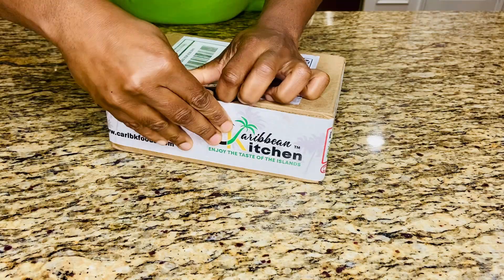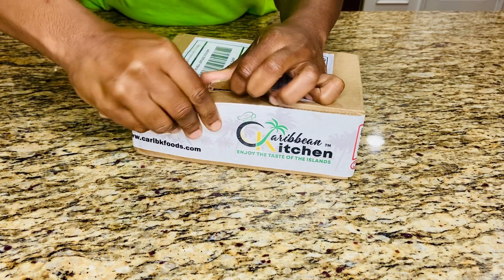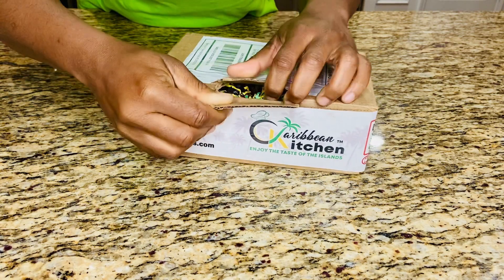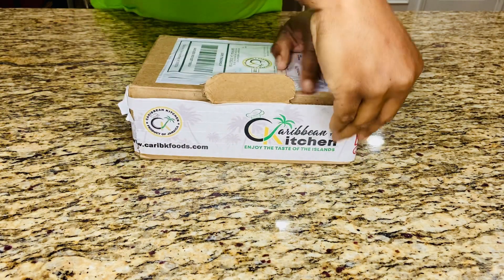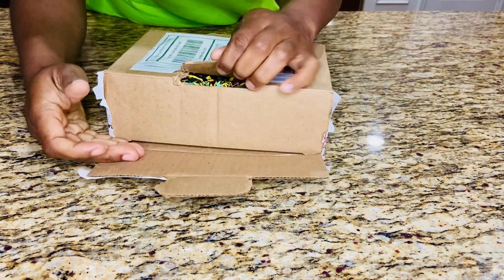So now that I've shown you most of the seasonings, spices and herbs that I have in my pantry and in my backyard, let's get back to unboxing these seasoning blends from Caribbean Kitchen, as well as talk generally about seasonings, spices, herbs and how these blends are made.